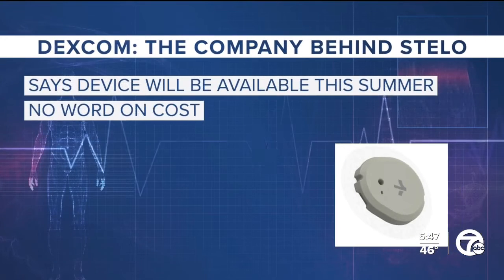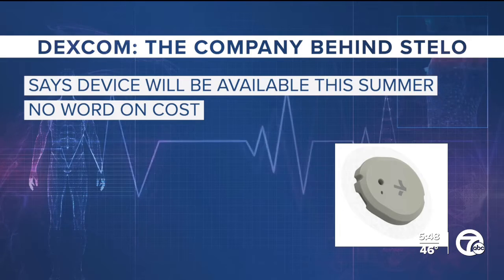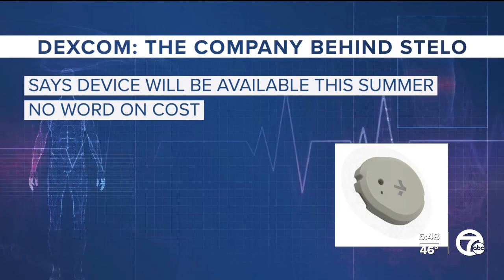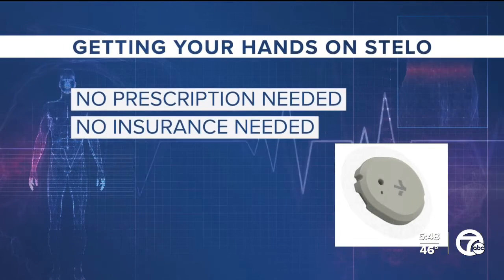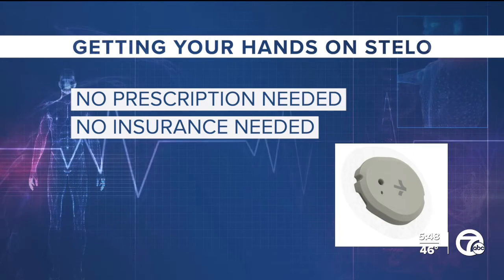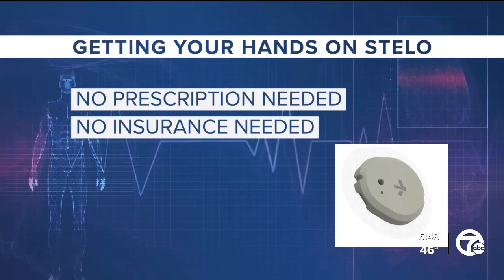Dexcom, the company that makes Stello, says you'll be able to buy it online starting this summer, though they haven't said how much it will cost. The fact that Stello does not need a prescription means that more people, especially those without insurance, can get it. It can also help people see how food and activity affect glucose levels, even if you don't have type 2 diabetes.